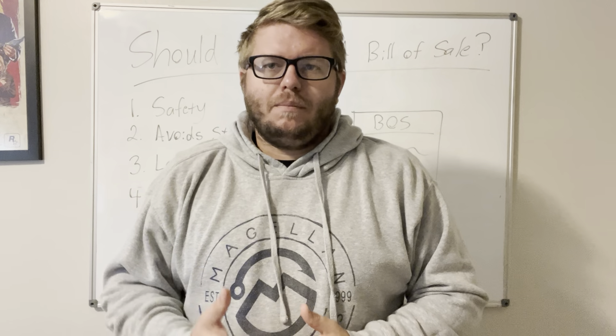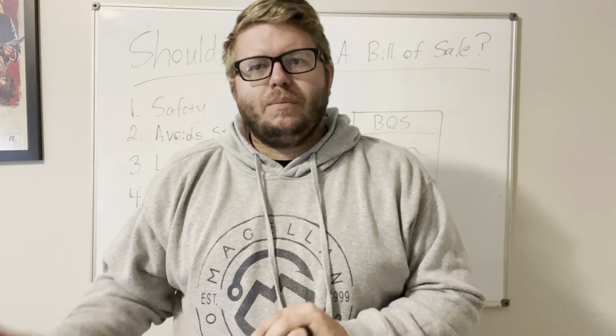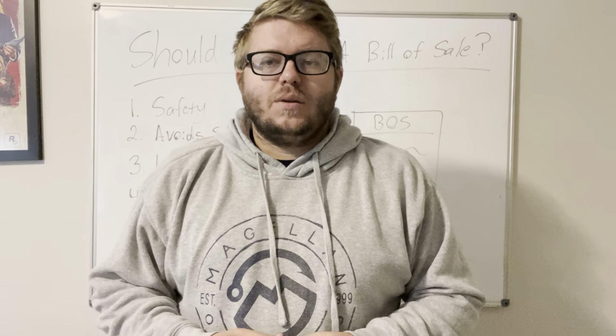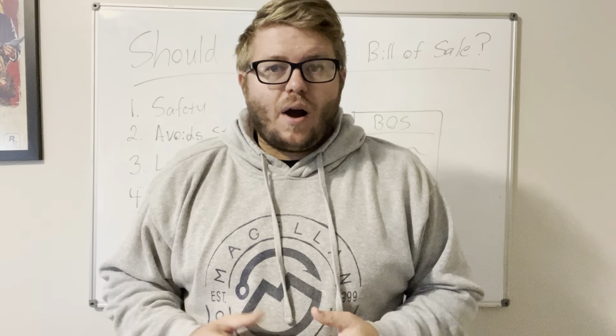Number one — the first thing I want to go over is that a bill of sale really helps with safety. Any time before I meet up to buy a phone, an iPad, a MacBook, or whatever, I always ask the person to bring a valid ID for the bill of sale.